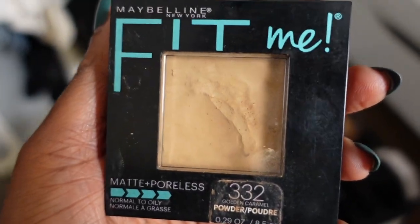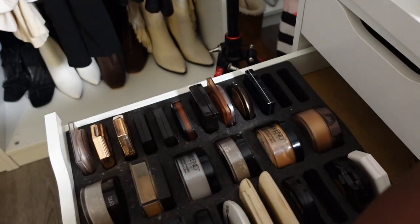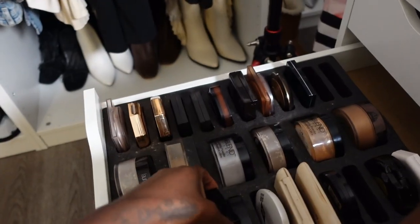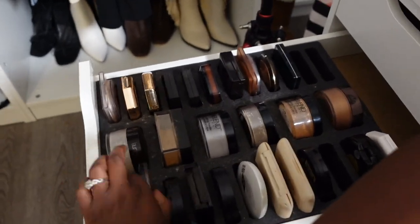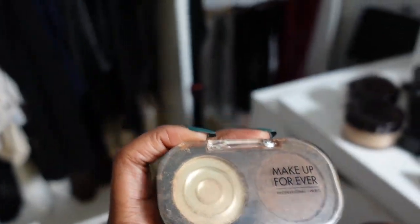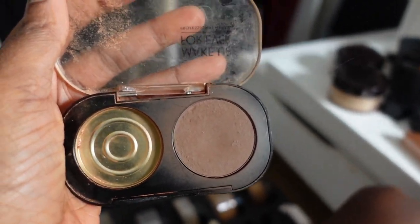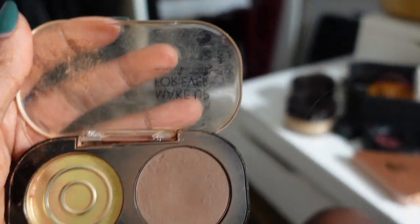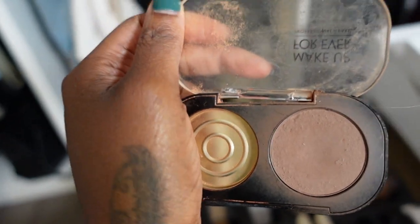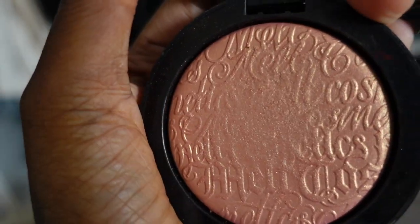My Maybelline Fit Me powders are also staying — I use the lighter shade to set my under eye and shade 360 to set all over the face, both are staying. This Makeup Forever random powder — I used to get a lot of wear out of it using it to contour and sculpt the face, but now that I have the L'Oréal bronzer I don't think I need this anymore, so I can go ahead and let this go.